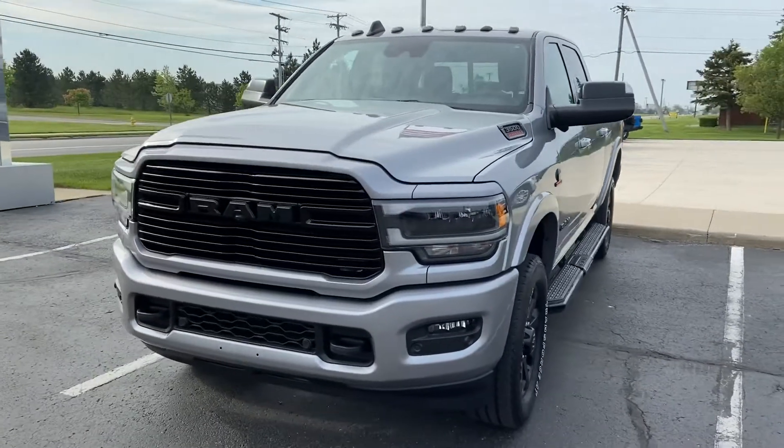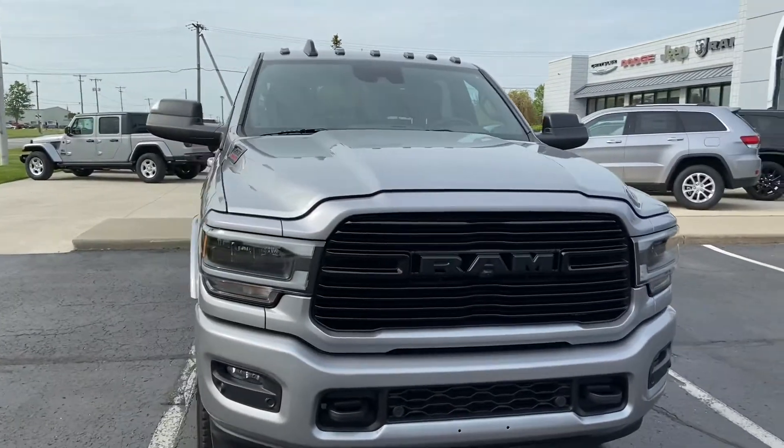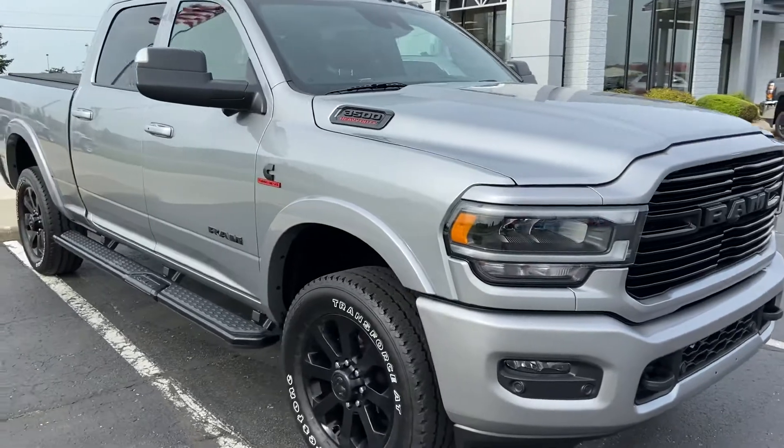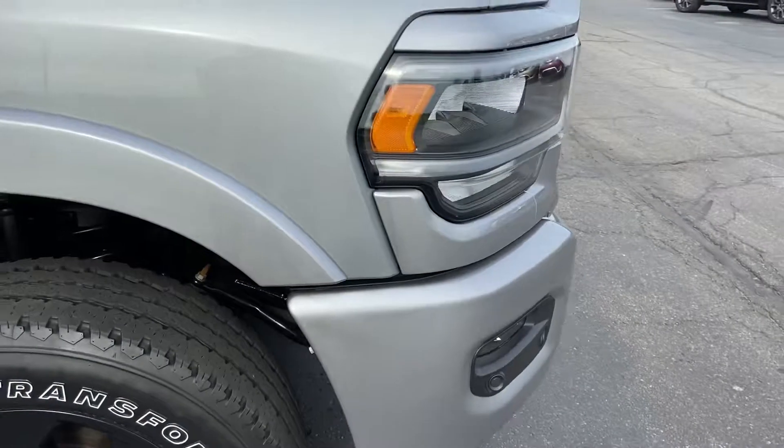Good morning, reaching out to you here from Terry Hendricks Chrysler in Archibald, Ohio, to give you a little bit of insight as to the condition of the 2020 Ram one-ton Laramie. This truck is in gorgeous cosmetic condition as you'll see here as I make my way around.